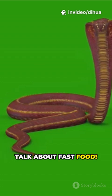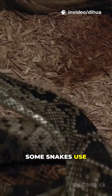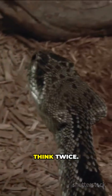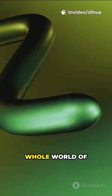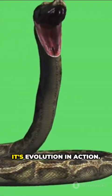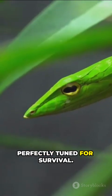Talk about fast food. And it's not just for hunting — some snakes use venom as a defense, too. If a predator comes too close, a quick bite can make even the boldest attacker think twice. So next time you see a snake, remember: there's a whole world of science packed inside that slithery body. From ancient saliva to complex venom, it's evolution in action, and all of it perfectly tuned for survival.